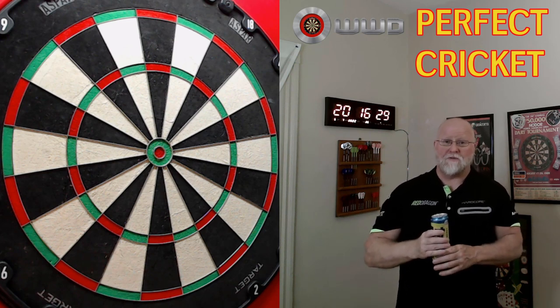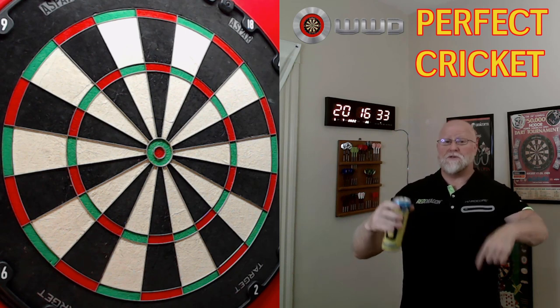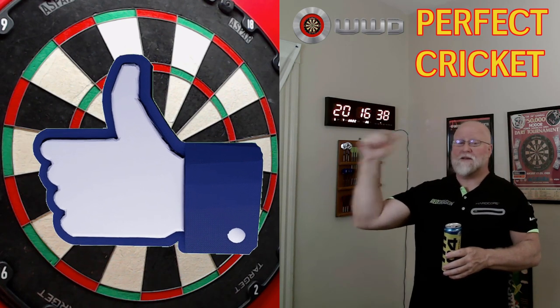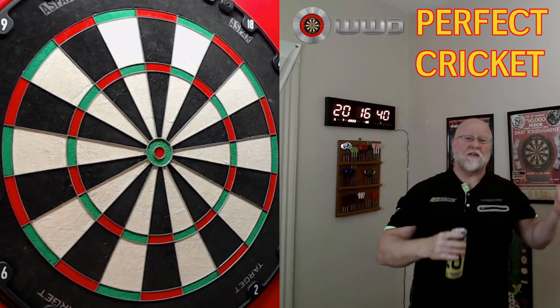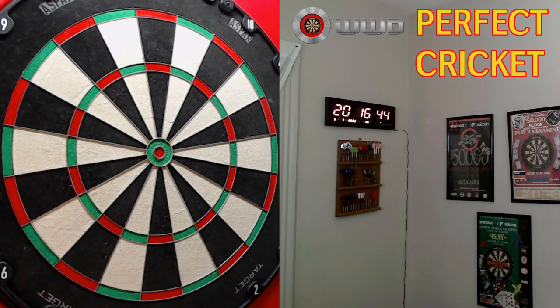If you enjoy videos like this, feel free to let me know down below, and thumbs up are always appreciated. The outro here will be my next three darts after that intro shot, so we'll see how that goes. See you next video, guys.